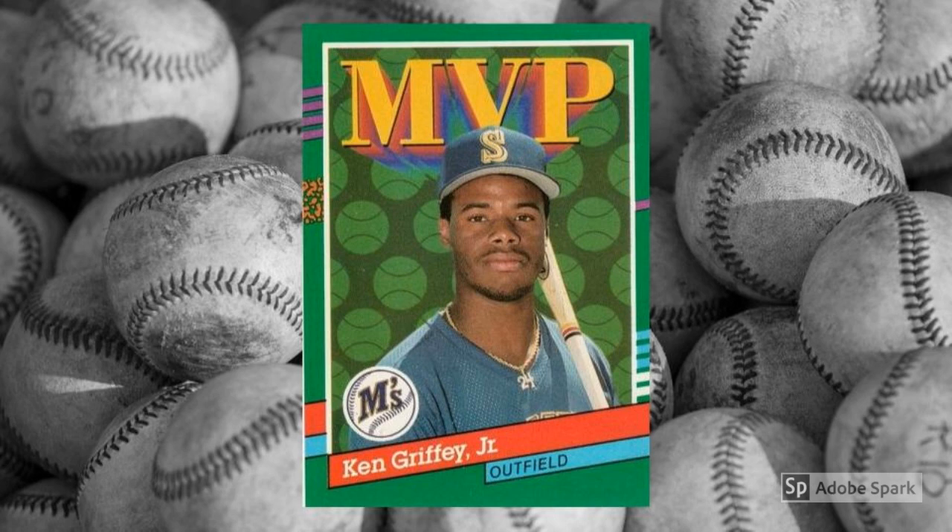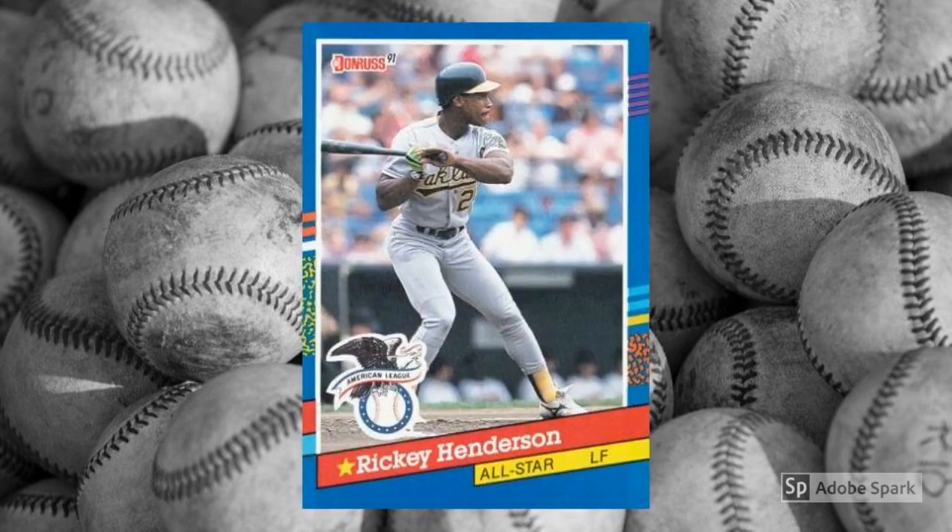Another $15 to $20 card when perfect. If there was a veteran equivalent to Griffey in 1991, it was probably Rickey Henderson or Nolan Ryan or Cal Ripken. Rickey was coming off his only MVP award after turning in a monster season in 1990, and he followed that up by breaking Lou Brock's all-time stolen base record in early 1991. Collectors couldn't get enough of Henderson, and his 1980 Topps rookie card rocketed into triple digits. PSA hasn't graded many copies of this card as tens, and they can fetch $15 or so when they become available.